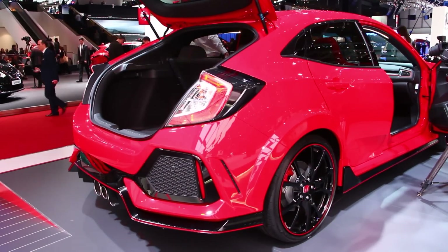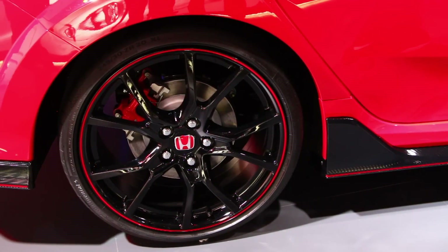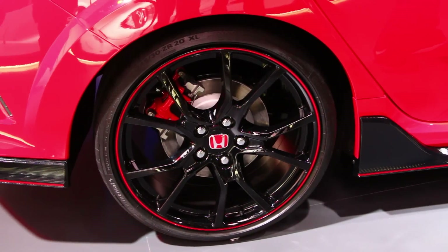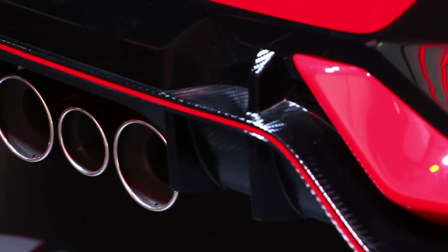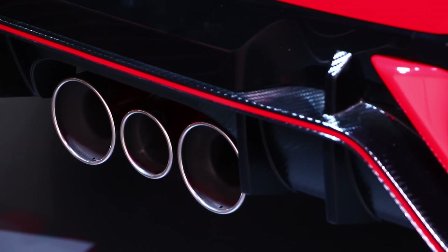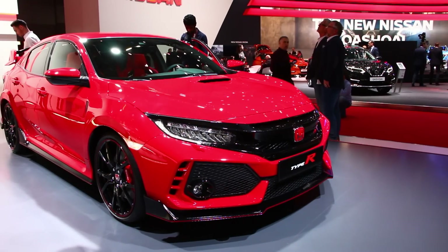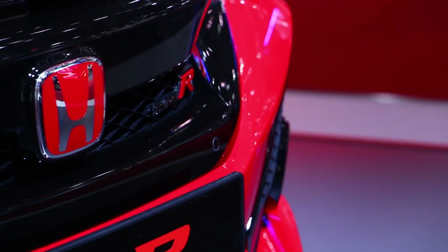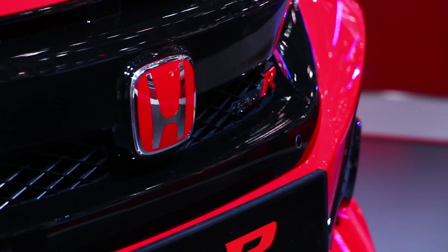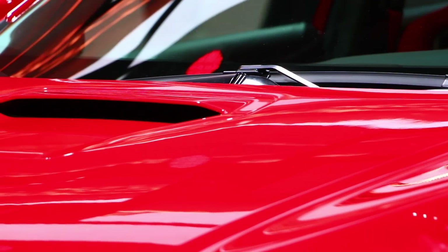At each corner, high-performance Continental Conti Sport Contact 6 tires are mounted on 20-inch dark aluminum alloy wheels. Behind those are four piston Brembo brakes and big cross-drilled rotors up front. The chassis has also undergone several enhancements, becoming more rigid and responsive thanks to the application of structural adhesive throughout the body. The car features an aluminum hood, helping it weigh less than the normal Honda Civic hatchback.